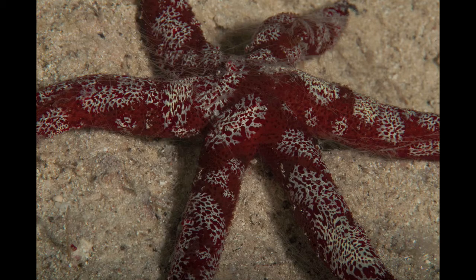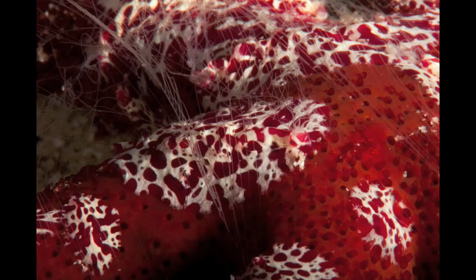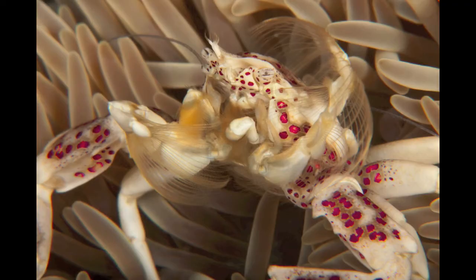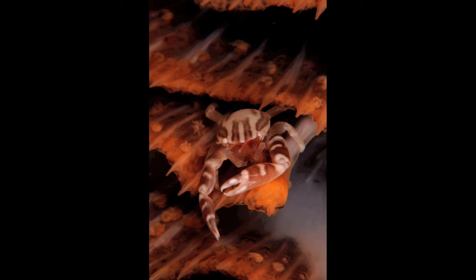These things here that look like flatworms covering the starfish are actually ctenophores — they're closely related to comb jellies. Cool little crabs living in all sorts of things: in the gorgonians, in the anemones. Porcelain crabs of all different types, including ones like this one that lives in the sea pen.